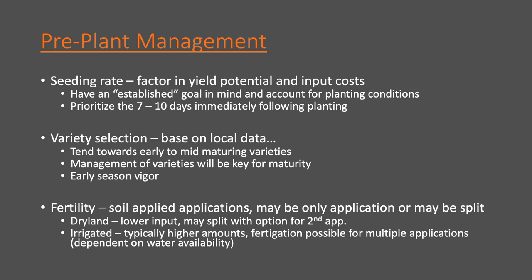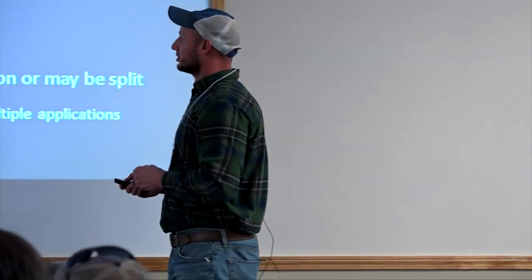For variety selection, you should base it on local data — I'll admit I don't have any local data for this area, and we need to get more variety trial data here. Until then, rely on data available from companies with plots in these areas — their data is just as good. In terms of maturity class, we're probably narrowed down to that earlier end of things; on dryland you might get into the mids depending on performance. Whatever maturity we select, we still need to manage varieties to enhance earliness, and early season vigor is going to be key — we need varieties that get up and out of the ground quickly.